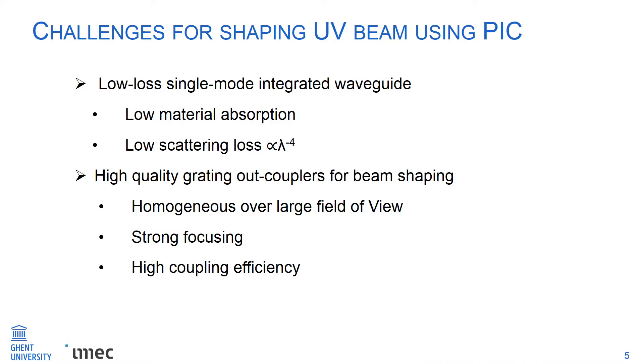Why is it so difficult to develop a UV PIC and shape light at UV wavelengths? For one thing, we need to process a low-loss single-mode integrated waveguide. Most waveguide materials, for instance silicon nitride, show strong absorption at UV wavelengths, and scattering loss is stronger at shorter wavelengths since Rayleigh scattering is inversely proportional to lambda to the fourth. For another, we need to properly design high-performance gratings to generate either a homogeneous beam over large field width, or a beam with strong focusing and high optical density, both with high coupling efficiency to minimize insertion loss.